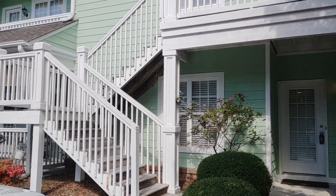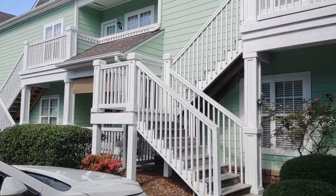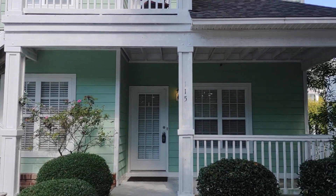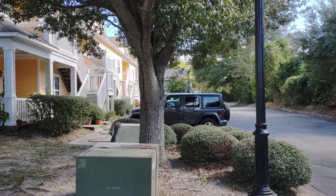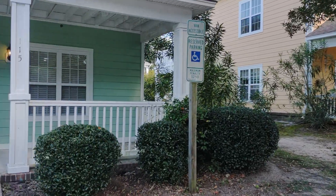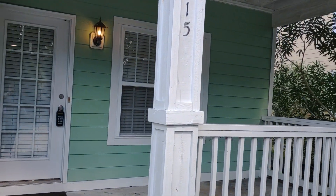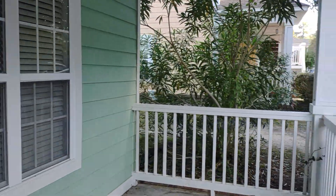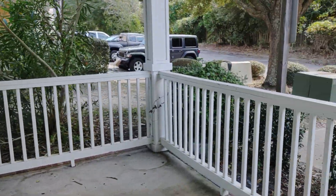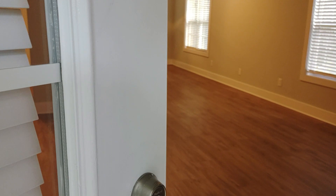We are at 2310 Wrightsville Avenue at the Trolley Path community, and we're going to be touring unit 115 today — a ground floor end unit. Here's a view of the street, the parking lot, and we have a covered porch and patio area for your quiet enjoyment and to mingle with your new neighbors.